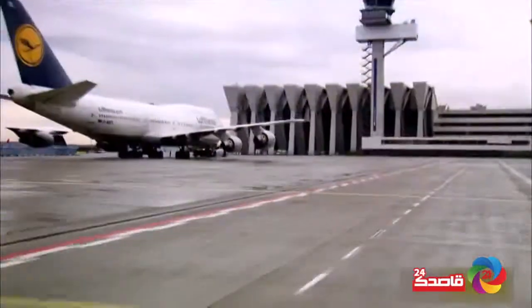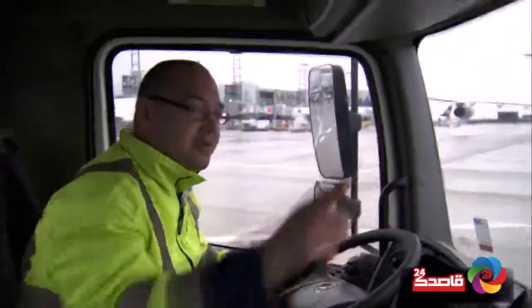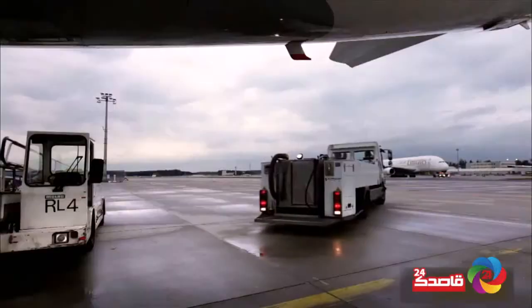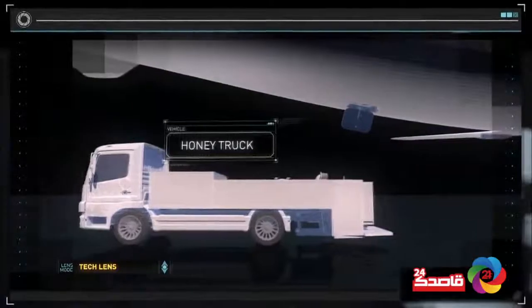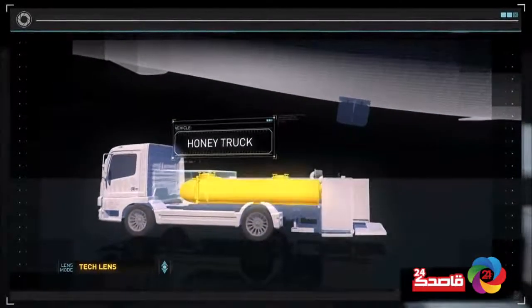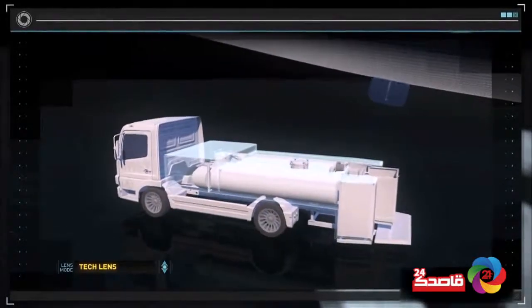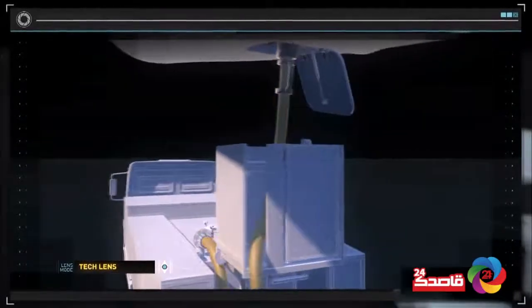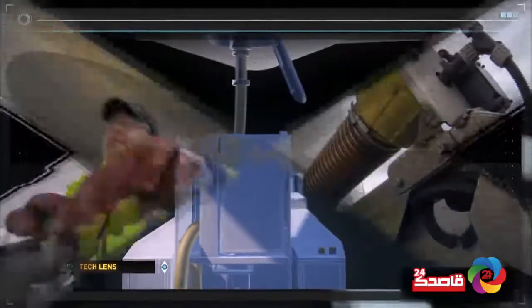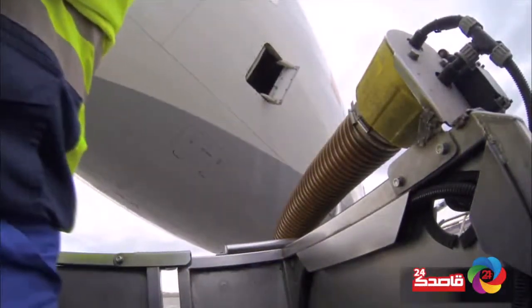Enter the honey truck — a pretty name for a vehicle with a pretty filthy job. It's one of the first vehicles to reach the plane at the gate. This Schrader TSU-3 sewage truck has an 800-gallon stainless steel waste tank, and a powerful vacuum pump can fill that tank in just 10 minutes.